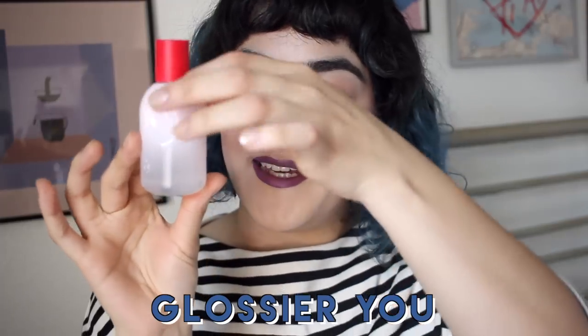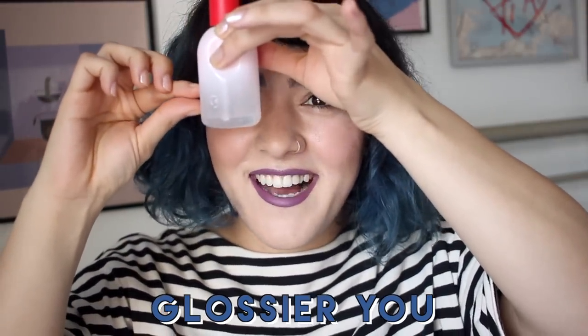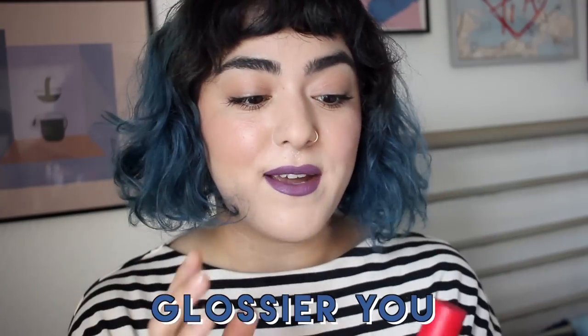My go-to fragrance this whole summer has been the Glossier You fragrance, and I only have this much left because I've been reaching for it every single day. When I smelled the sample months ago, I wasn't sure if I liked it, because I'm used to spraying very floral scents — think like Nest, Marc Jacobs Daisy, just really light floral scents. And this is not floral. It's not very fresh either, but it definitely smells clean, which is the reason I really like it.